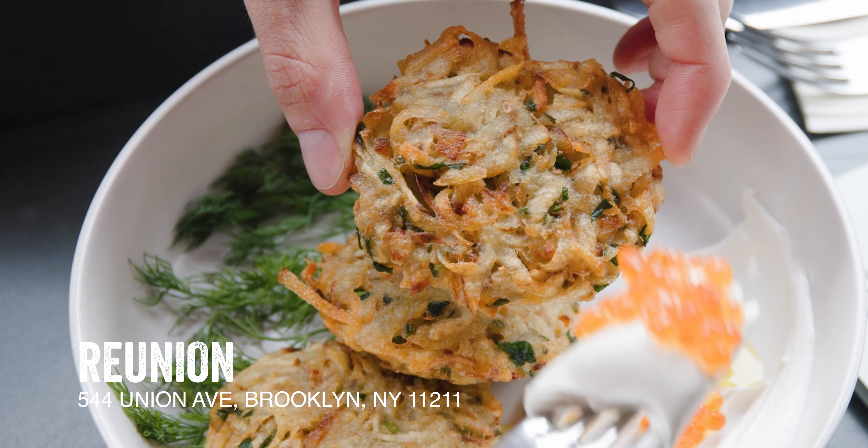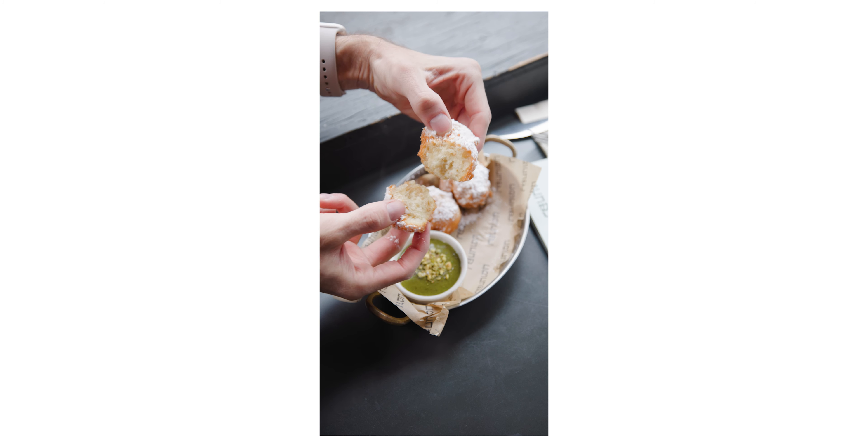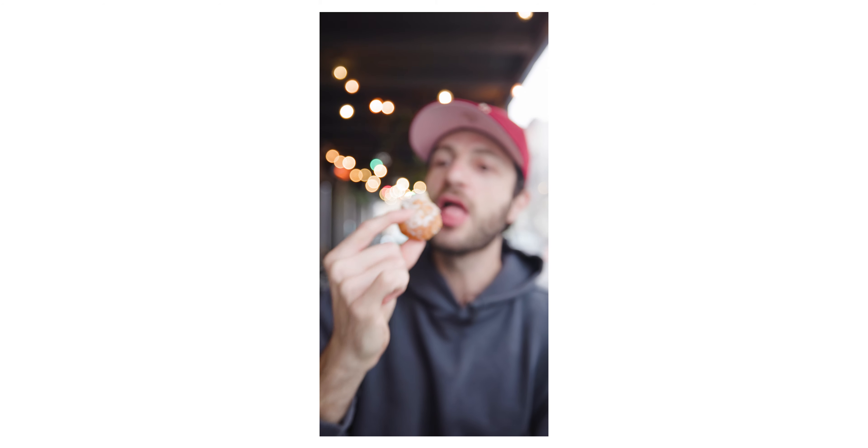Reunion in Williamsburg is serving latkes with labneh and roe — they taste like the elevated ones you would make at home, which I think is the best compliment you could give a latke. They also have their own sufganiyot with both a pistachio glaze and a tahini glaze — a munchkin texture, a little crunchy with a really soft inside. Pistachio glaze on everything, always.